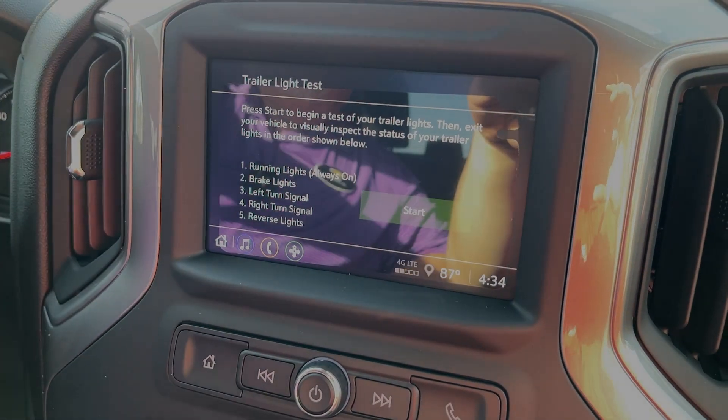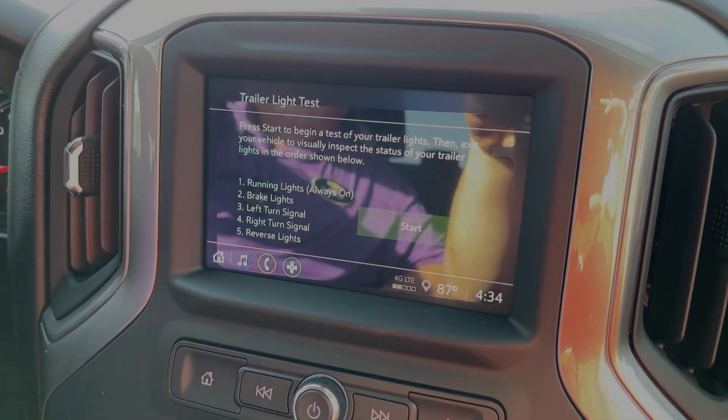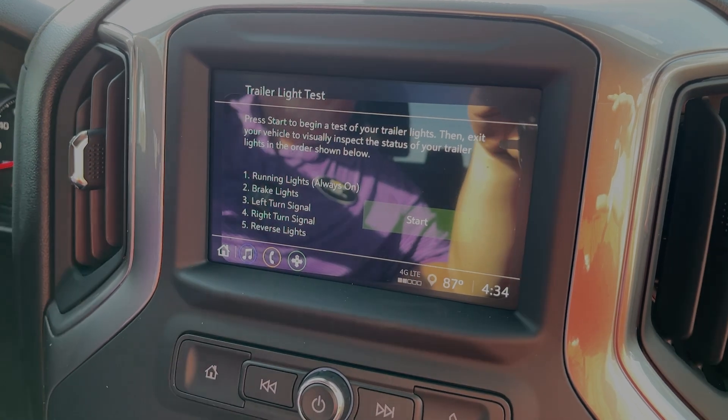There's a cool feature here that will actually let you test your trailer lights without having to get out or have someone else get out. The Duramax and the Allison — I think they're the best combination in the heavy-duty truck industry. So come down here and see us. We're at George Moore Chevrolet on Atlantic Boulevard in Jacksonville, Florida. My name's Will — ask for me and we'll get you straight with this. We'll see you soon.